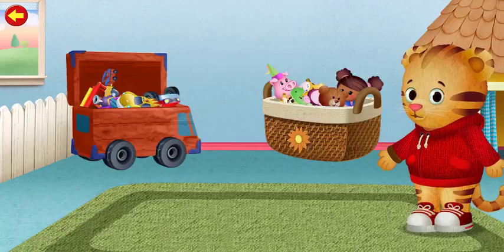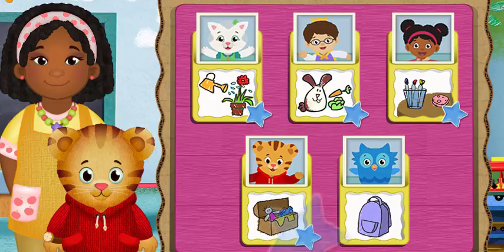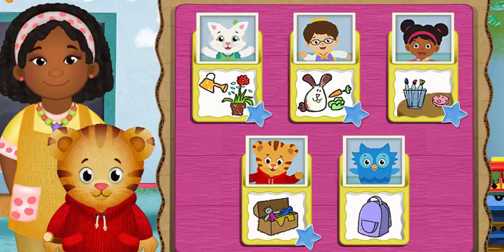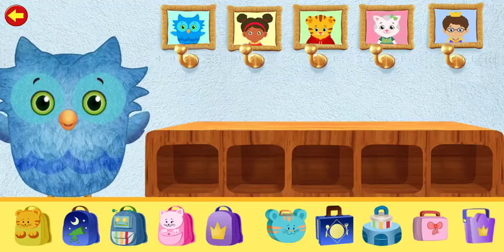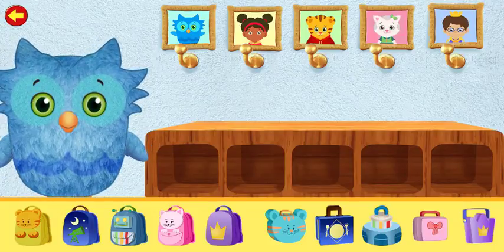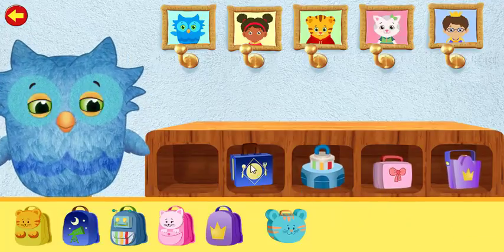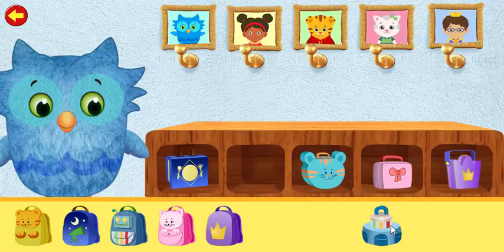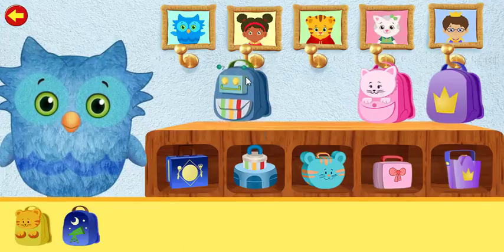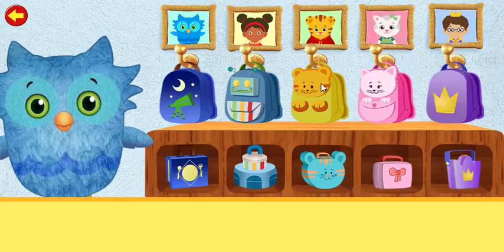Friends help each other. Thanks for helping. What job would you like to help with now? Everything has a place. Let's put the lunch boxes and backpacks away. I like being a helper with you. Hoo-hoo!